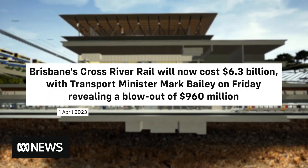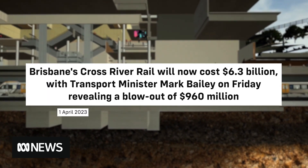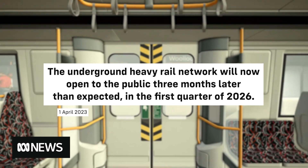The initial budget of the Cross River Rail was $5.4 billion and was set to open in late 2025. Recently it was announced that there was a cost blowout of $960 million, meaning it will now cost $6.3 billion and will open to the public three months later than expected, in the first quarter of 2026. From my point of view, this was to be expected — in every construction project there are going to be some cost blowouts, especially ones of this size. They're just inevitable.